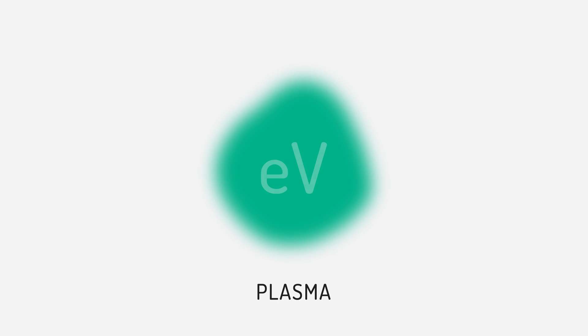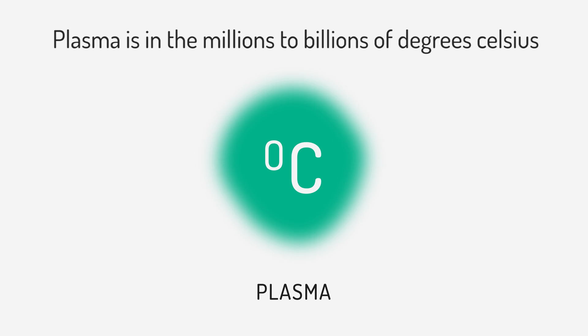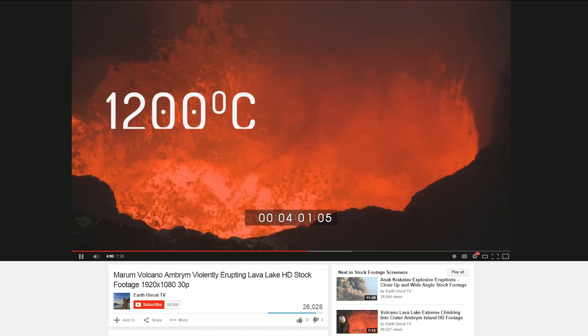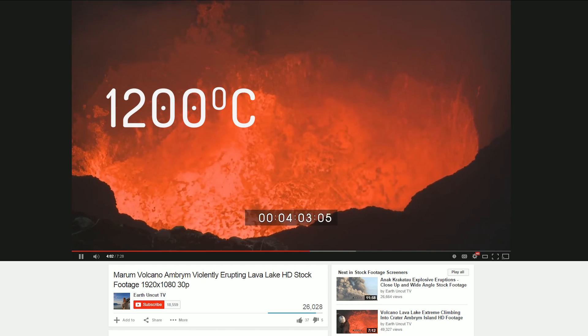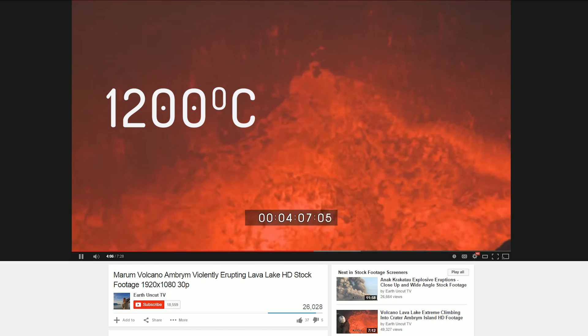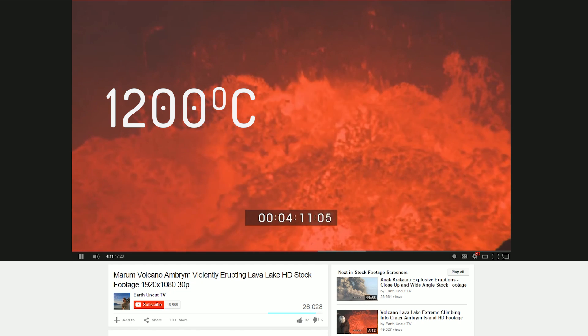Plasma is generally measured in the amount of energy per unit volume. But for comparison purposes, let's take a look at temperature. The average melting point of most silicates is about 1,200 degrees Celsius. Therefore, you need to make sure that the plasma has enough exposure time per unit area of surface to transfer the necessary amount of energy into the ground and raise that temperature to 1,200 degrees.